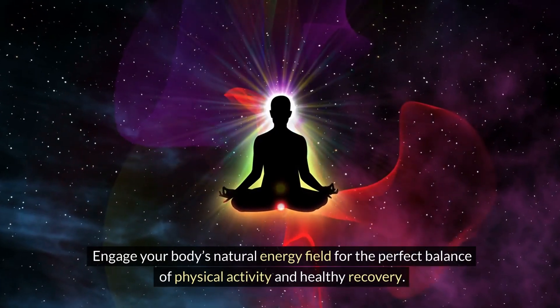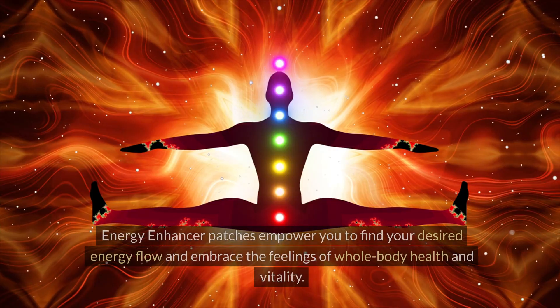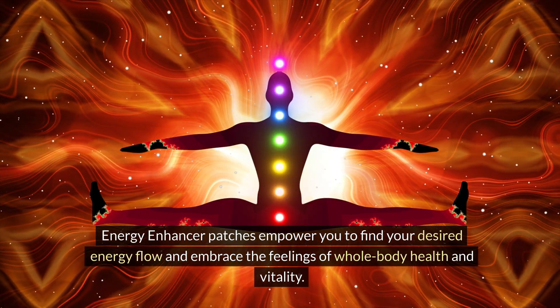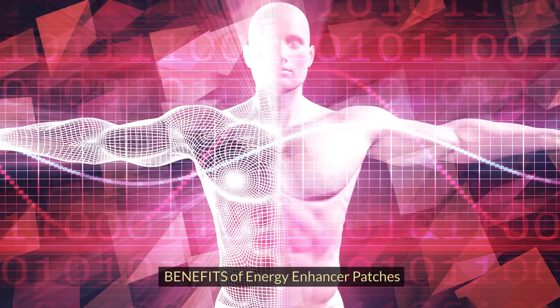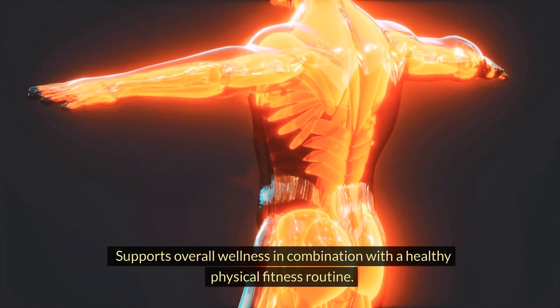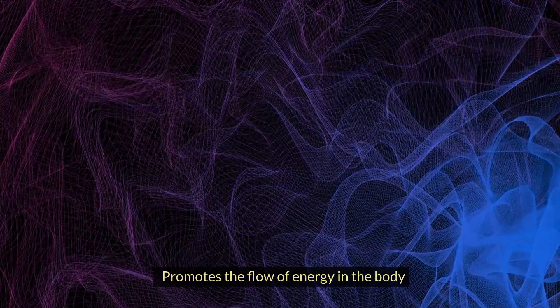Energy Enhancer patches engage your body's natural energy field for the perfect balance of physical activity and healthy recovery. They empower you to find your desired energy flow and embrace whole-body health and vitality. Benefits include: supports overall wellness in combination with a healthy fitness routine and promotes the flow of energy in the body.